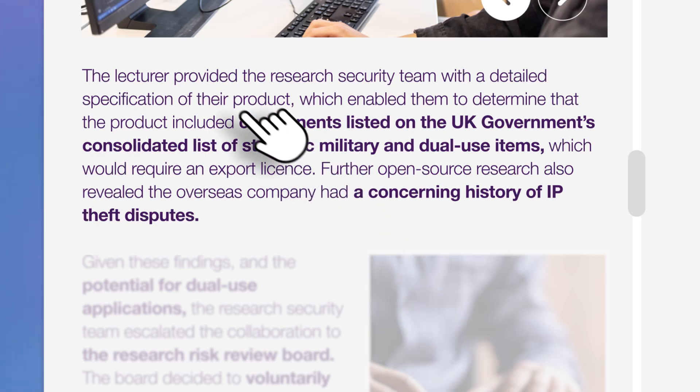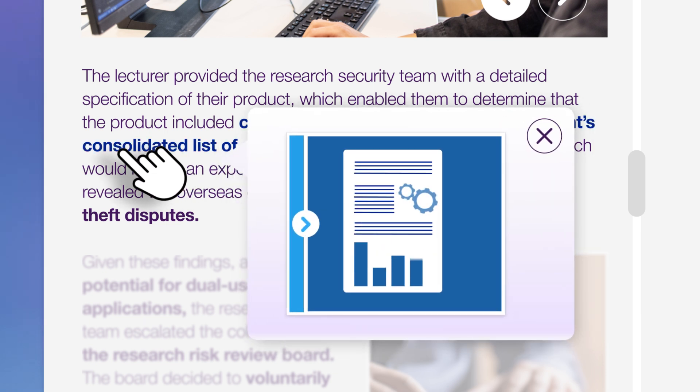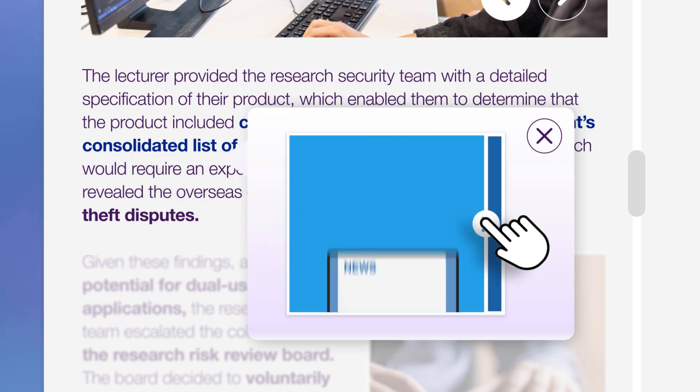The lecturer provided the Research Security Team with a detailed specification of their product, which enabled them to determine that the product included components listed on the UK government's consolidated list of strategic military and dual-use items, which would require an export licence.